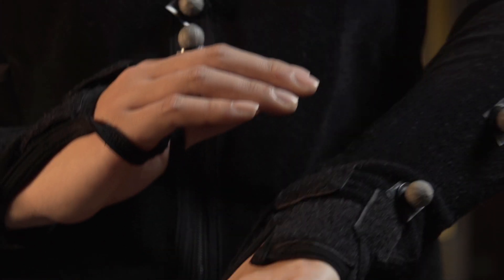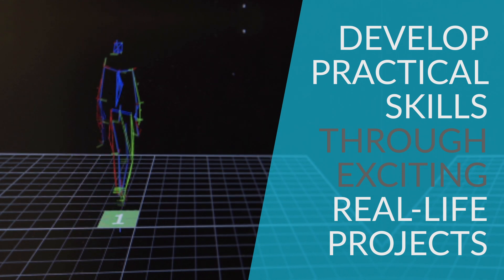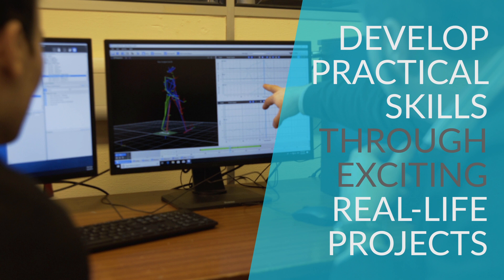Our students all have a project which is a huge part of this program, and they have mentors and supervisors from both engineering but then also from biology and medicine.